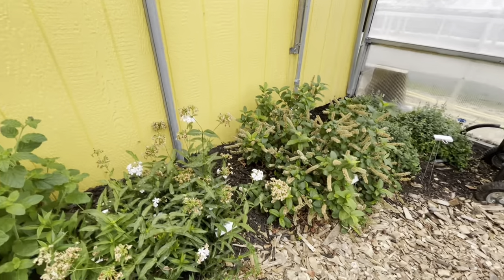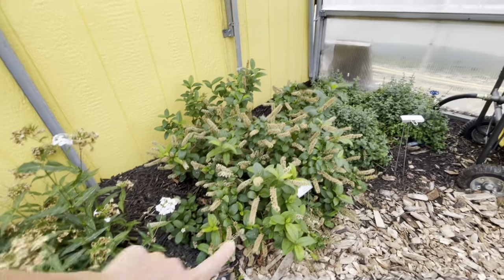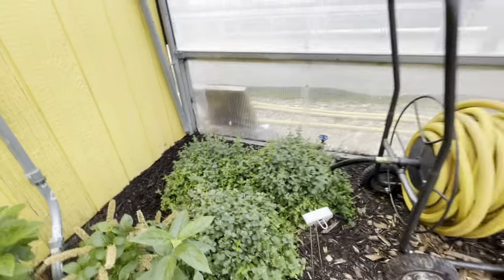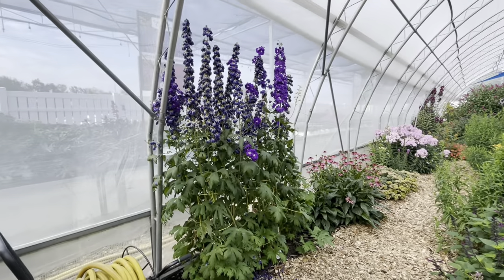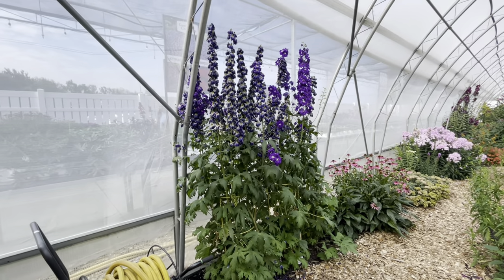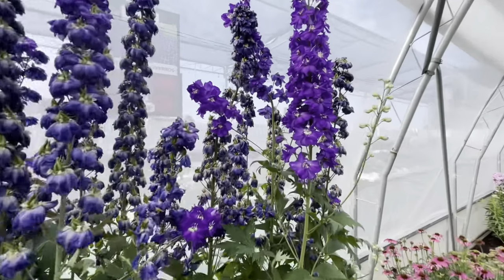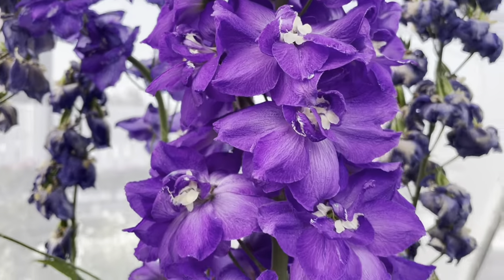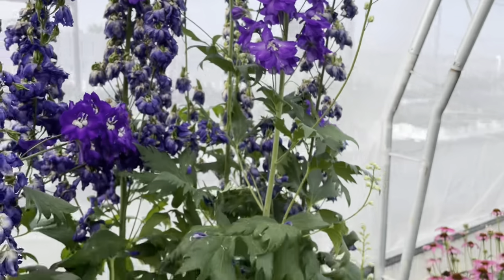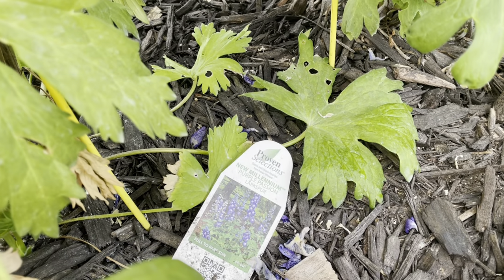Oh, there's actually Flax, Sweet Spire, there's some Cat's Pajamas. Guys, look at that delphinium — holy cow. It's probably like six feet tall, maybe. Wow, it's beautiful. That is called the New Millennium Purple Passion.